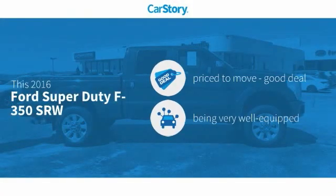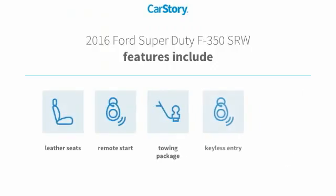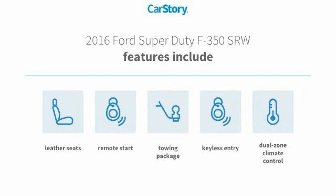Car Story Research indicates this vehicle as being priced below the average market price, loaded with features. Features also include keyless entry, remote start, leather seats, and towing package.